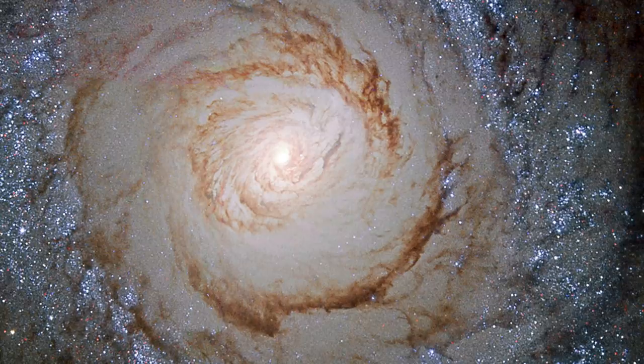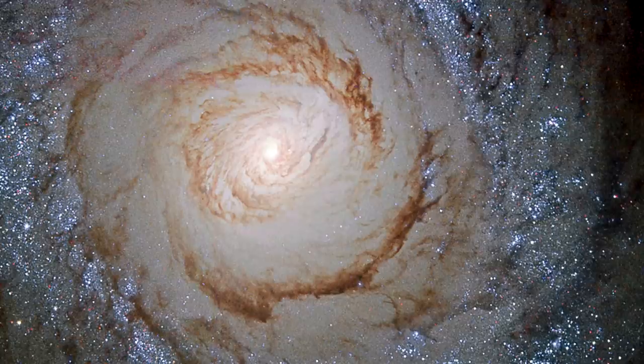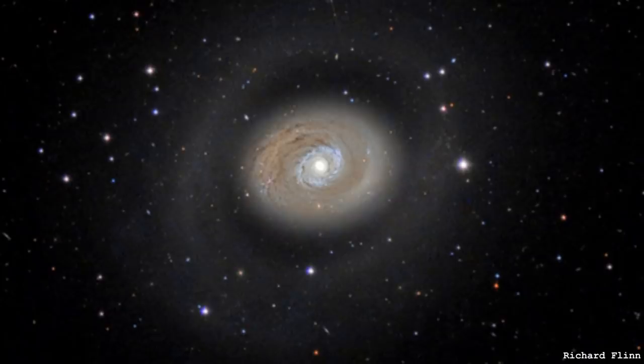That outer ring we saw in the first image is actually connected to that much fainter structure on the outskirts — so no outer ring at all. It still has the inner ring, which are much more common to be fair than these big outer rings like the kind Hoag's Object has. But the outer structure is definitely just spiral structure.